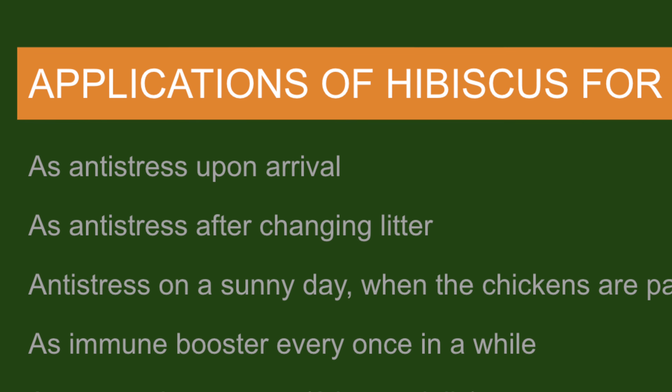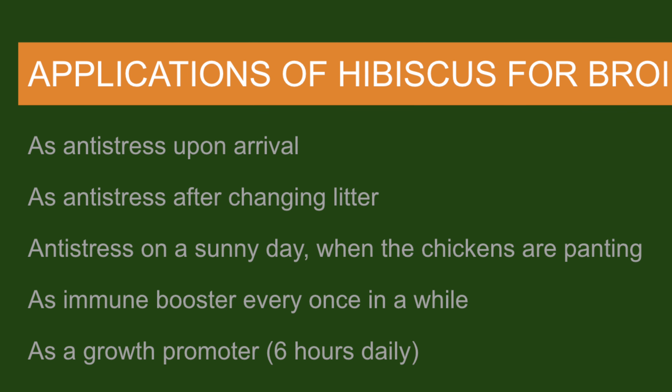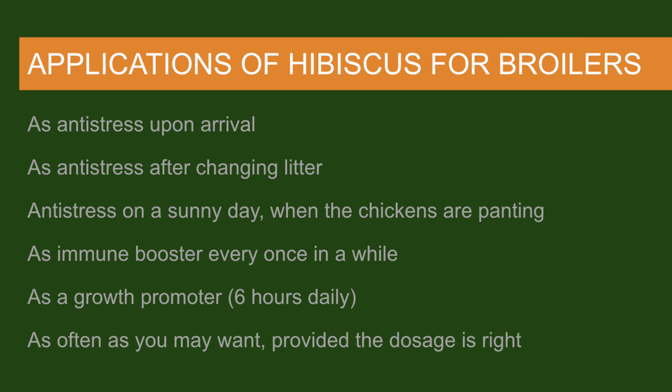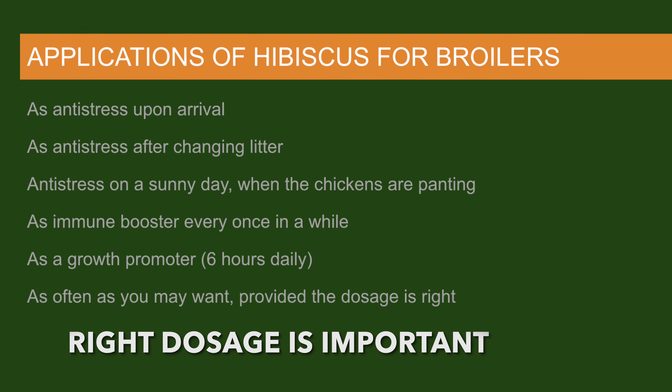It plays a crucial role in boosting the immune system of your birds. One occasion when you may want to use this plant is after bringing your day-old chicks to your farm — you want to give them an anti-stress remedy after a long journey and the stress of the roads. This plant works great as an anti-stress.